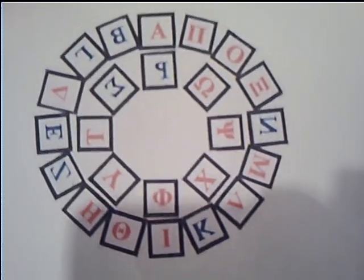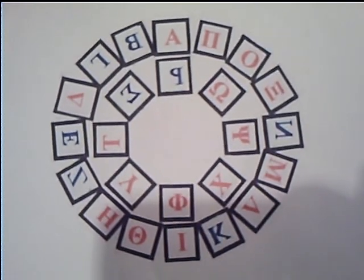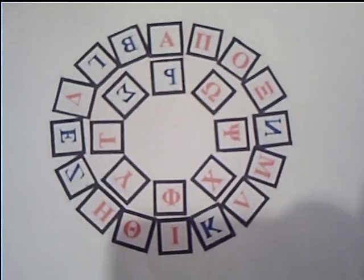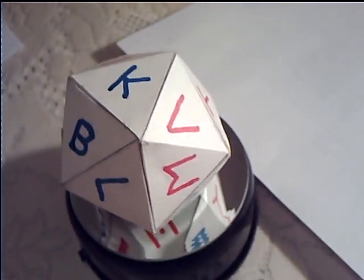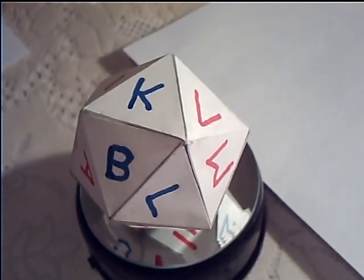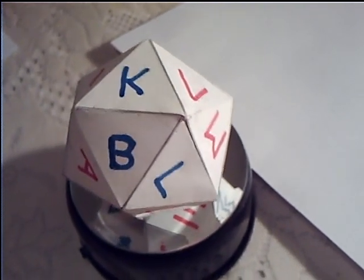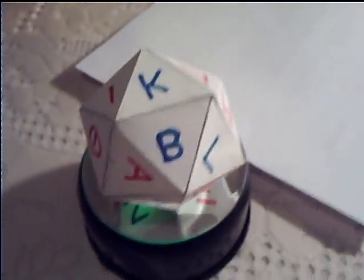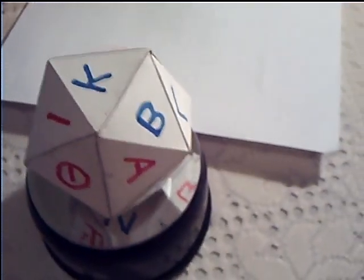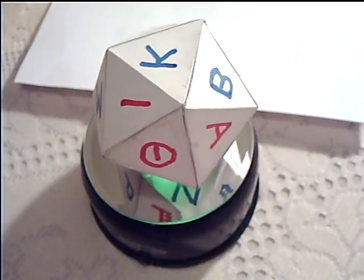This means that this alphabet is so flexible and it has been designed in such a way as to be able to be visually correct in a left to right direction and also in a right to left direction. So it can be read in both directions and be visually correct.